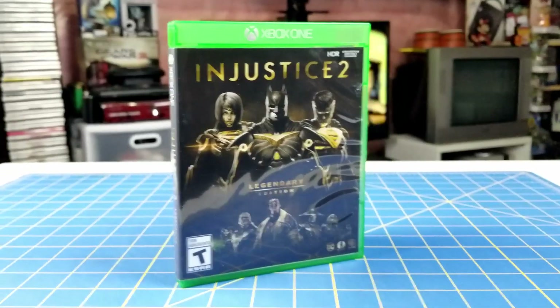Next up I have Injustice 2 Legendary Edition — a fighting game featuring all the DC characters, made by NetherRealm Studios, the same developer as Mortal Kombat. This version comes with all the DLC characters, including Hellboy and all the Ninja Turtles. I don't believe the Mortal Kombat characters like Sub-Zero are in it, though maybe Raiden is — and the other DLC characters are included too.